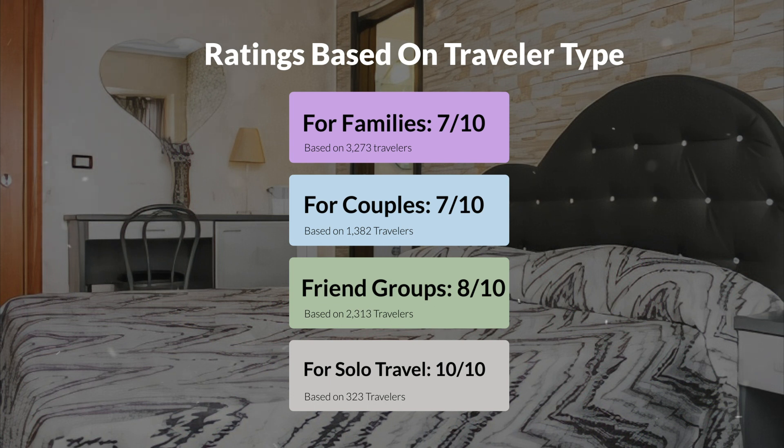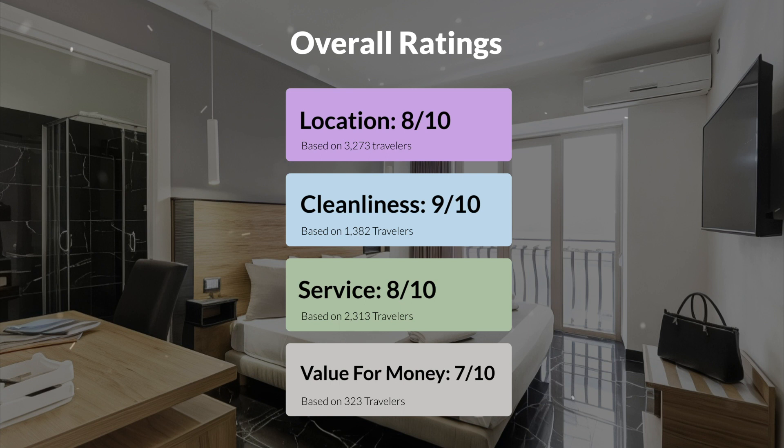Here are our overall ratings for this hotel. Location: 8 out of 10. Cleanliness: 9 out of 10. Service: 8 out of 10. Value for money: 7 out of 10.